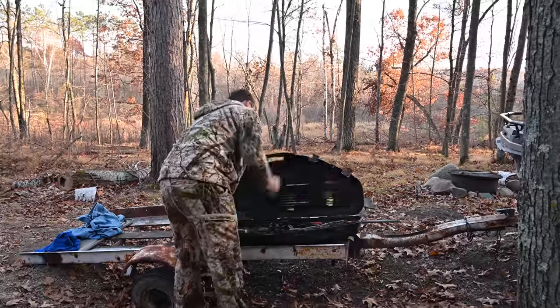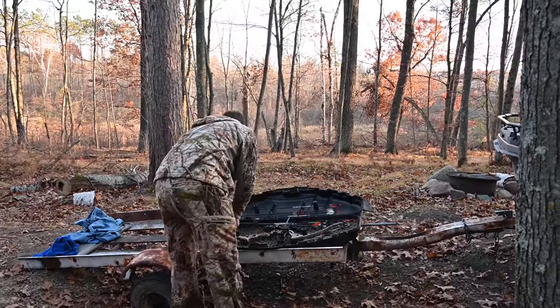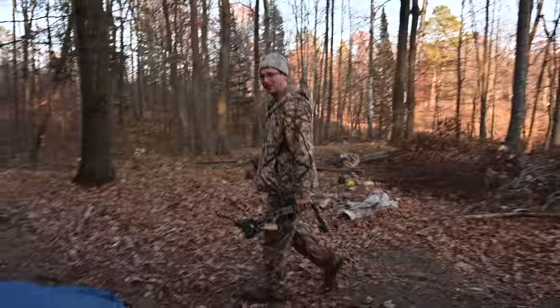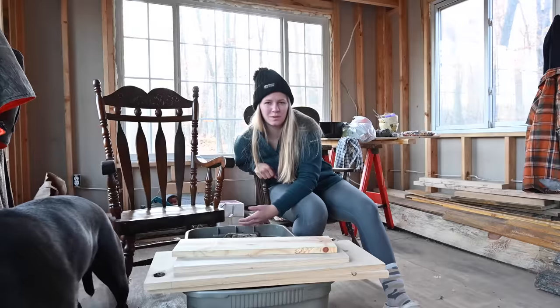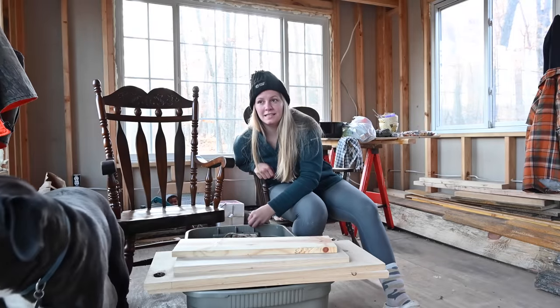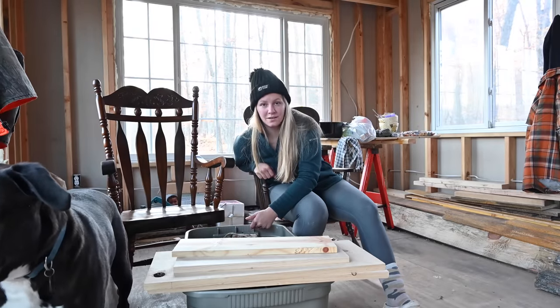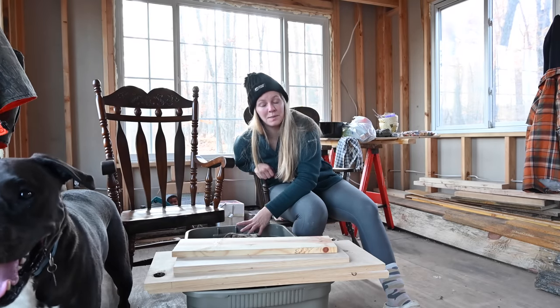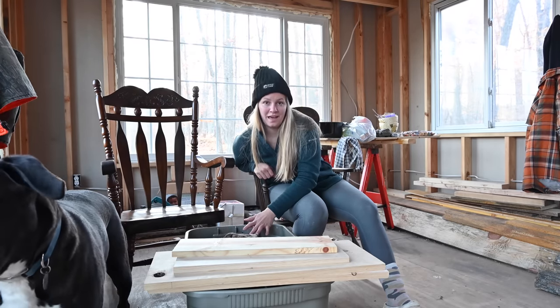Cory actually left — he went hunting. We tried to get here to the land before evening so that Cory could go bow hunting today. We were a little bit late, but he did decide to still go, so he's out hunting right now. I also want to go out and just spend some time outside, so I'm going to unpack and then go do that.